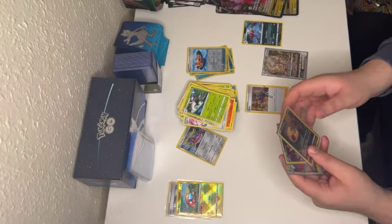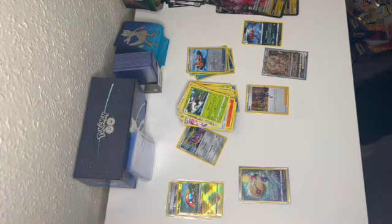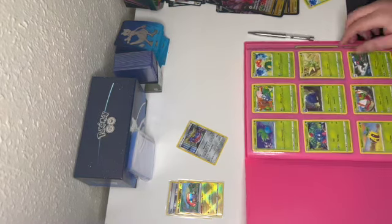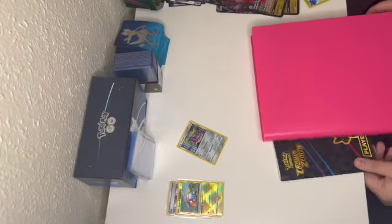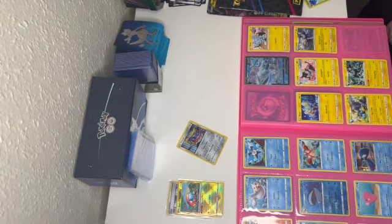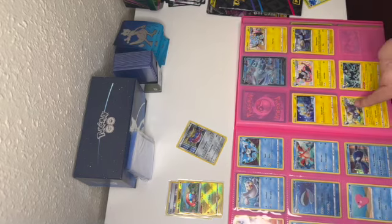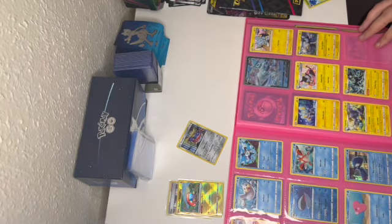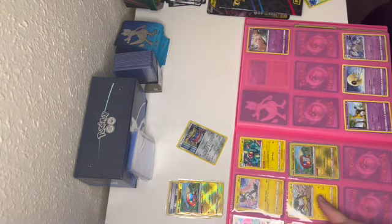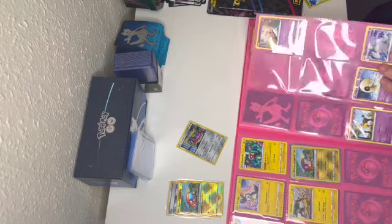I was expecting this video to be quite a bit longer but remember we still gotta put these cards in the binder. I did go a bit overboard and forget to record. I'll show you where everything went. We got the Luxray — just checking that you guys can see it. We got the Rotom V-Star here. I've had Radiant Charizard and I think I've got another three or four in my trade binder over there.